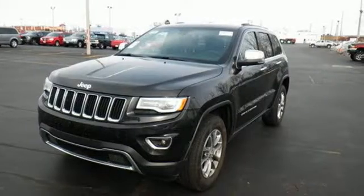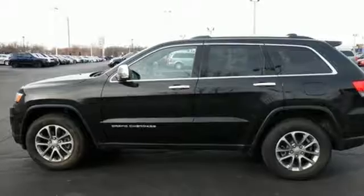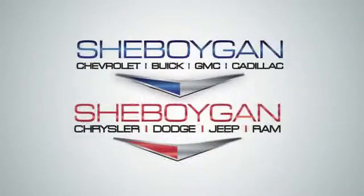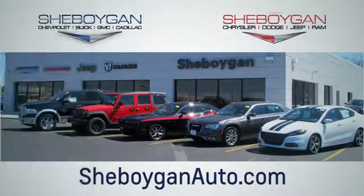Discover the potential of this Jeep Grand Cherokee — it's ready for a test ride today. Choose Sheboygan Auto. We're conveniently located at 3400 South Business Drive or at 2701 Washington Avenue in Sheboygan, Wisconsin. Sheboyganautos.com.